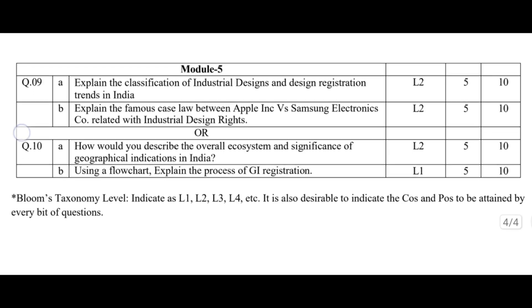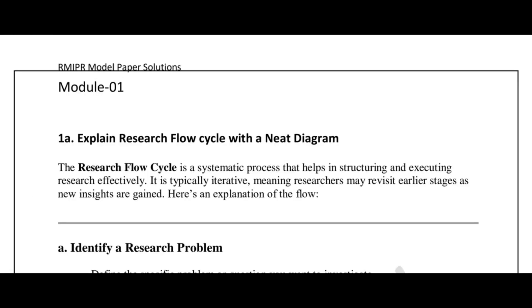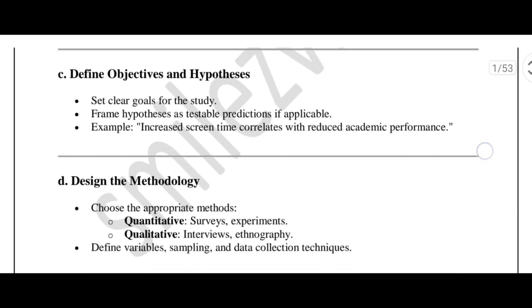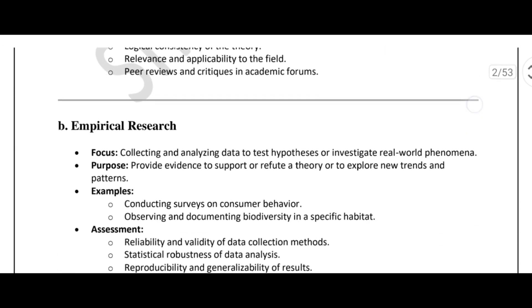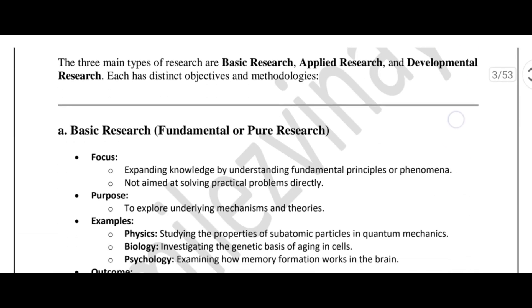Here's the smart approach. Step 1: where to start? Spend most of your time on Module 1 and Module 2 — not casual reading, real understanding. These two modules form the foundation of the subject. If you are strong here, the remaining modules automatically feel easier. Ignore this and everything else becomes difficult.